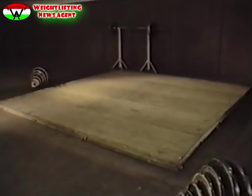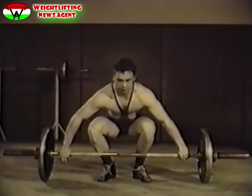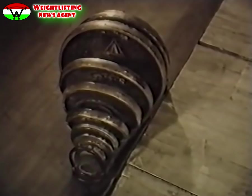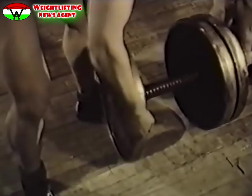A súlyemelő verseny küzdőtere a dobogó. A 4×4 méteres, egyenletes felületű dobogó fából készül. A súlyemelő sporteszköze a súlyzó. Rúdja 220 centiméter hosszú, fogható szélessége 120 centiméter, átmérője 28 milliméter. Két végén acélhüvely, amelyben a rúd forog, erre helyezik a tárcsákat. A tárcsák különböző nagyságú és súlyú korongok, 1 kg 25 dkg-tól 20 kg-ig. A legnagyobb tárcsa átmérője 45 centiméter, ez egyben megadja a rúd dobogó felszínétől számított magasságát.